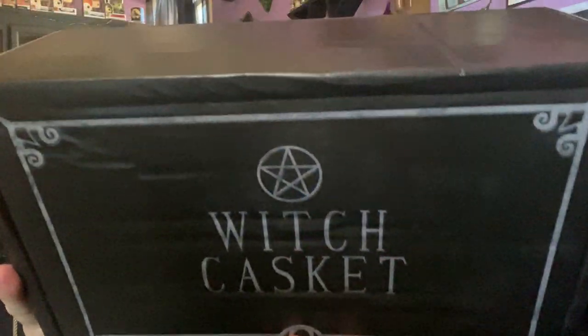This is what the box looks like every month — pretty black with the Witch Casket logo and the locking key.